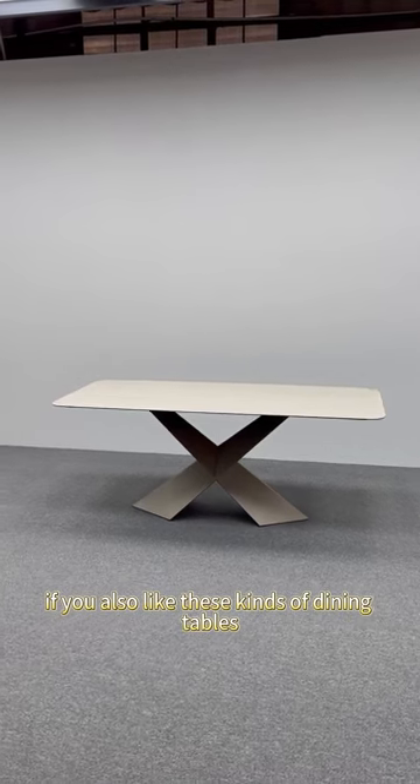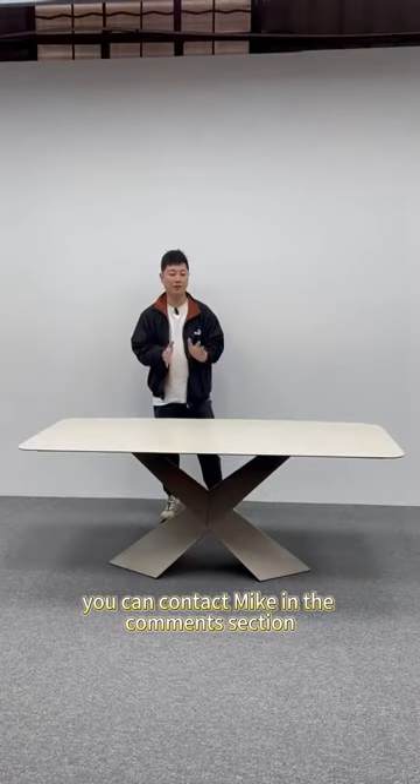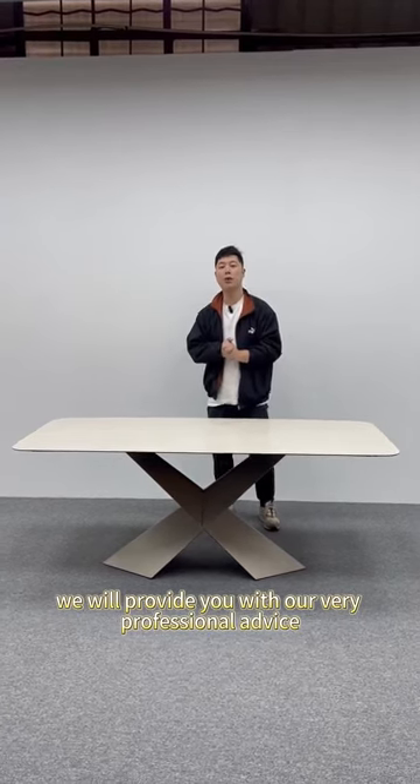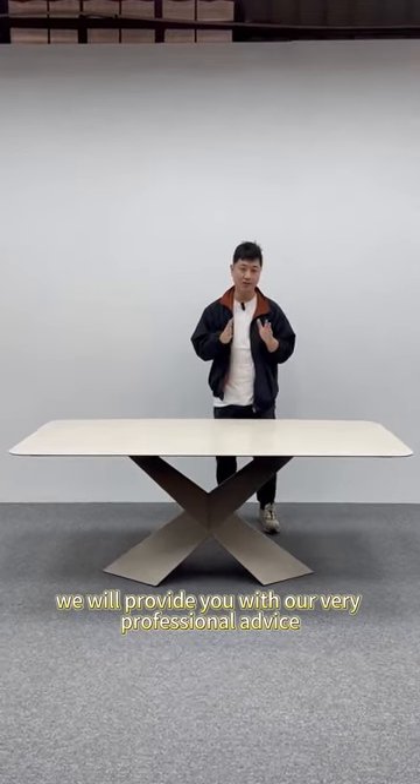If you also like these kinds of dining tables, you can contact Mike in the comments section or reach out to us in the backstage. We will provide you with our very professional advice. Thank you, everyone.